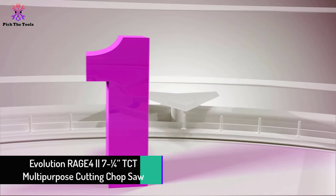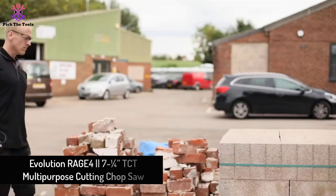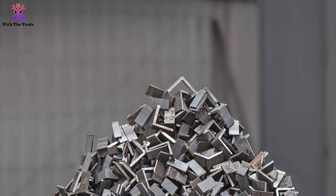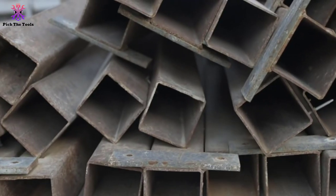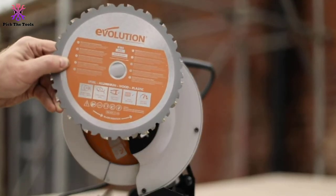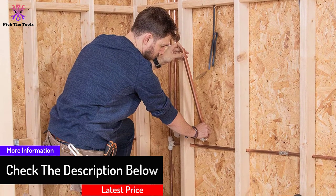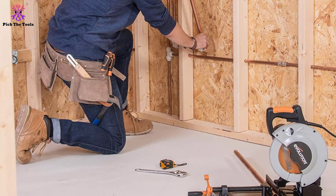Finally at number one, we have the Evolution Rage E4 7-1/4-inch TCT multi-purpose cutting chop saw. This electric-powered multi-purpose chop saw is far more portable and ideal for those on a tight budget. Similar to a sliding miter saw, it offers aluminum parts with a 7.25-inch blade that is more compact than its 14-inch counterparts. The blade not only prevents heat but also allows burr-free multi-material cuts — including mild steel, copper pipe, plastics, aluminum threaded rod, and hardwood.